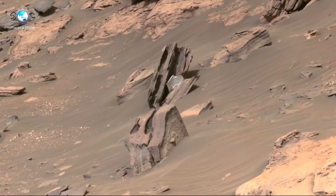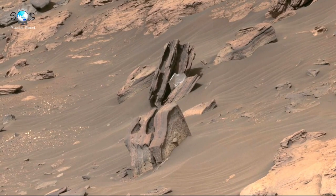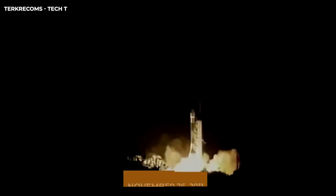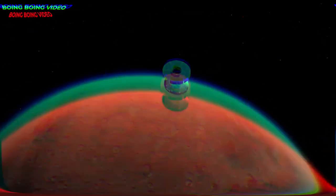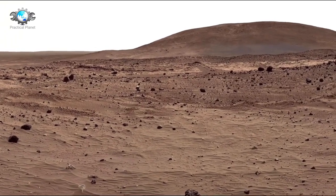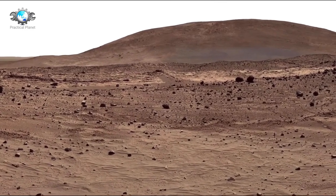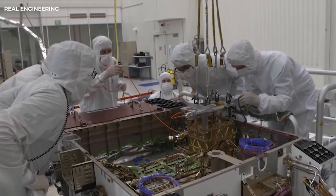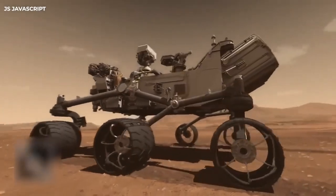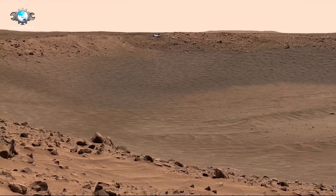Additionally, Curiosity's analysis of the Martian atmosphere — specifically its methane levels — has provided intriguing clues about possible biological or geological processes occurring below the surface. The rover has also reshaped our ability to visualize Mars in ways never before possible. Using its Mastcam and other imaging systems, the rover has sent back some of the most iconic images of Mars, including stunning views of its red, rocky terrain, its ancient, weathered landscape, and even its towering mountains and deep valleys.